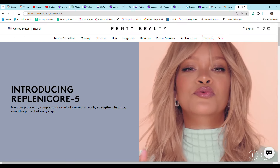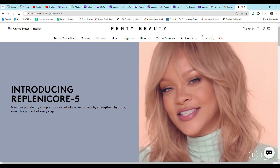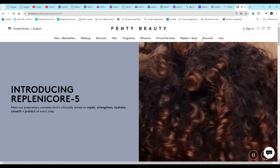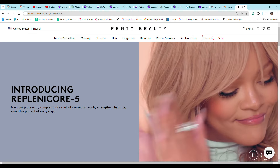When it comes to Fenty, Rihanna's brand has tried to differentiate itself with a marketing claim introducing a new concept for hair care. They have a proprietary complex called Replenicore 5, described as clinically tested to repair, strengthen, hydrate, smooth, and protect. They also say scalp health is at the root of healthy hair, so the complex includes built-in scalp care and conditioning — and that every time you use Fenty Hair, you're repairing. Basically, what she is saying in that short video on her website is nothing new.